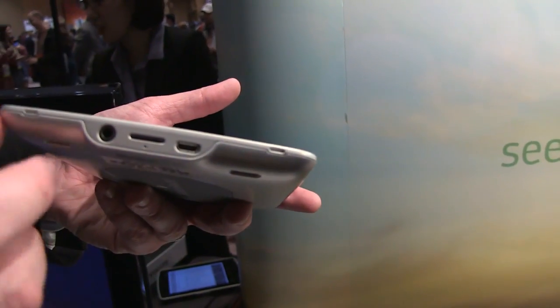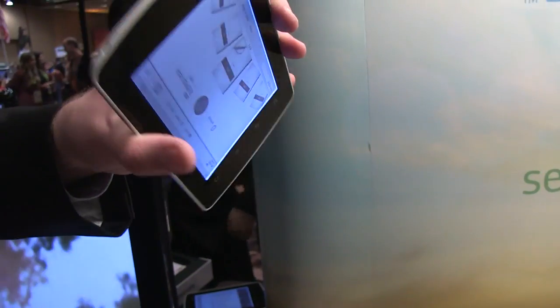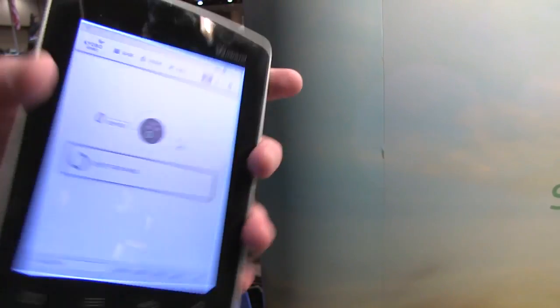Mini USB, Mini USB, 3.5mm jack, and an on/off switch. Of course.